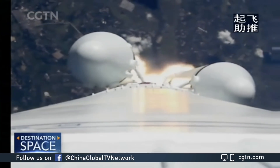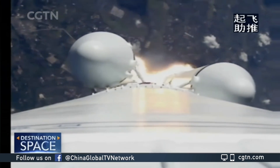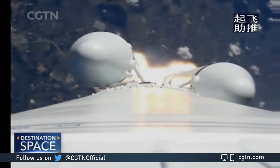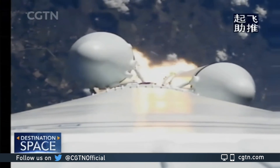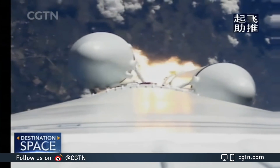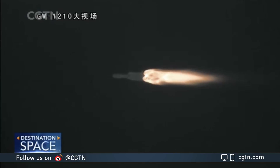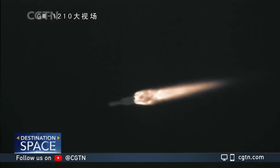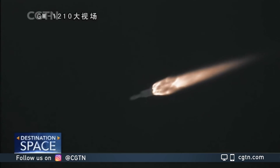阵地315 normal. 闻昌光学 radar normal, flight normal, radio image normal. 闻昌光学 radar normal, flight normal, radio image normal. 阵地317 normal tracking.